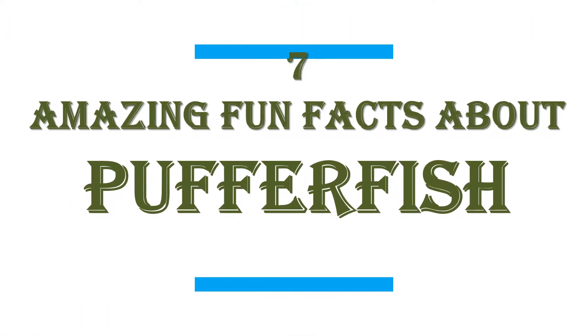In this video I will share with you 7 amazing fun facts about Pufferfish.